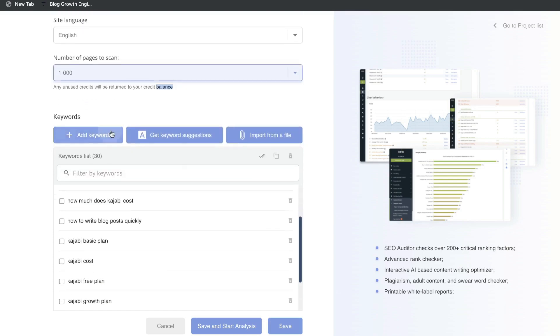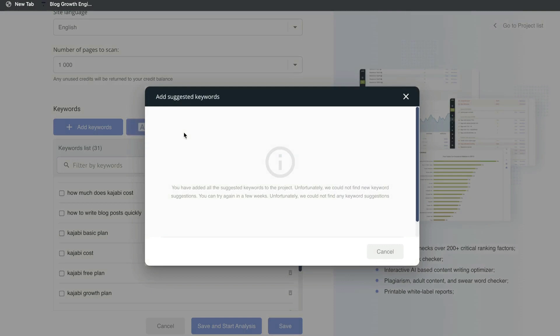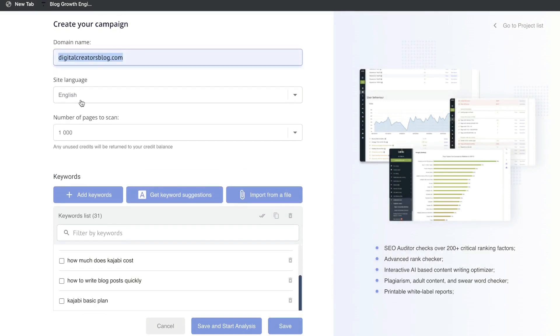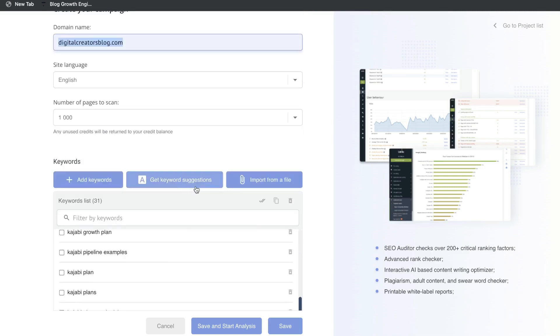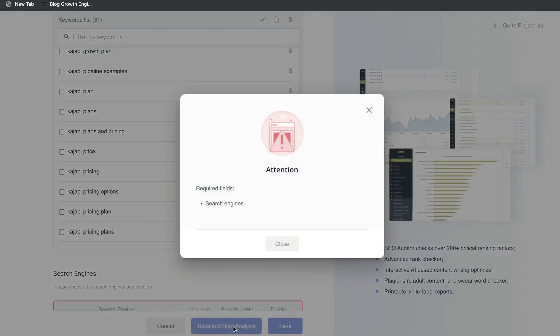Next you want to go ahead and add your keywords. You can manually add a keyword — for instance, my website is around AI copywriters so I can add that in there — and you can continue adding keywords manually, or you can get keyword suggestions. Essentially what happens is the tool will scrape your website and see what keywords you're organically ranking for, then put those keywords on a list for you to add to your account. I recommend doing both: adding keywords manually and also getting keyword suggestions from this tool.